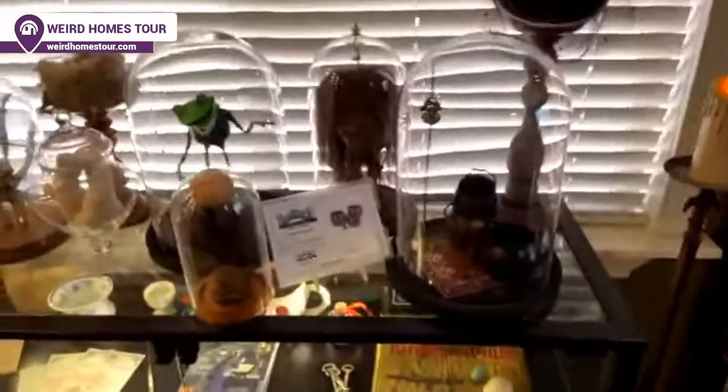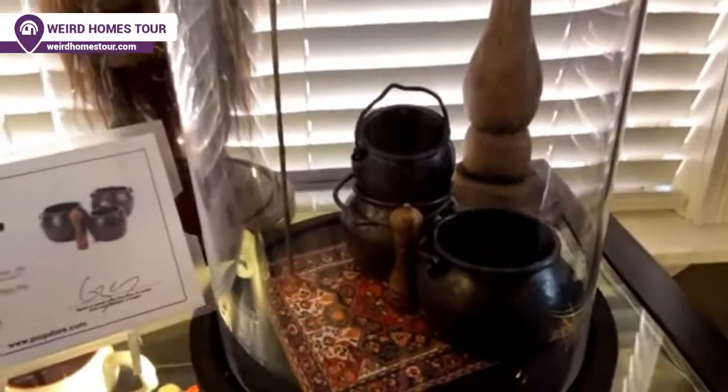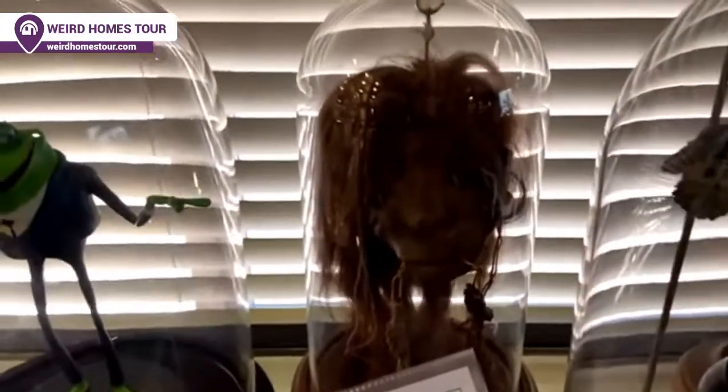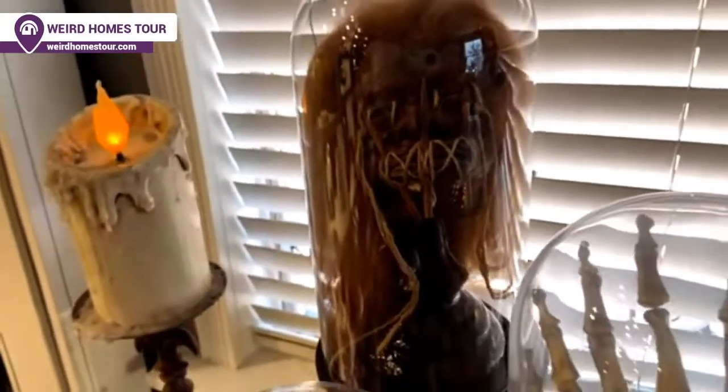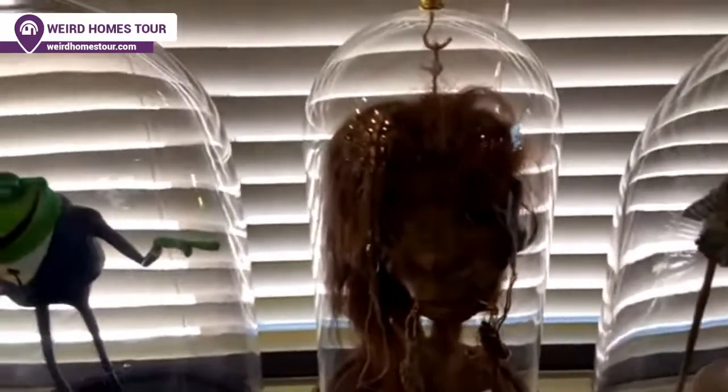Some other pieces: the things in the foreground that look like little cauldrons are props from the stop-motion movie Pirates: A Band of Misfits — actual props used in the movie itself. We also have two shrunken heads. Both are made by the tribes that originally did shrunken heads, but to survive now they're manufacturing them out of llama fur, goat skin, that sort of thing.